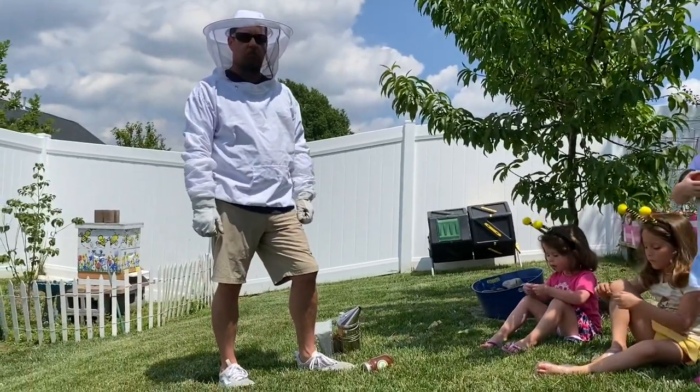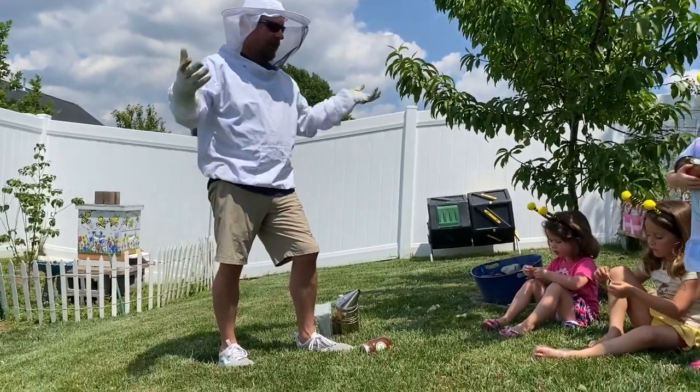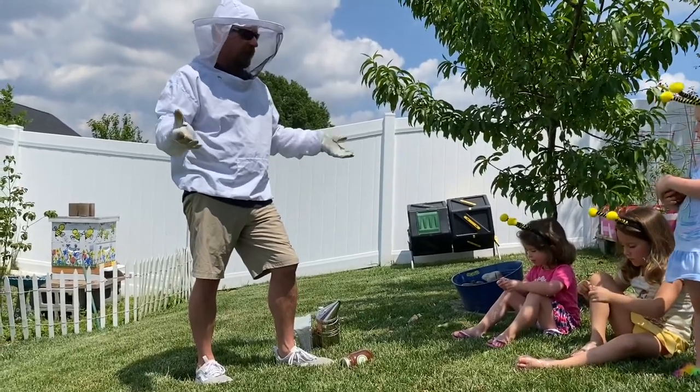Daddy, do our bees make honey? Our bees do make honey — that's why we call them honeybees. Who likes honey? Me!